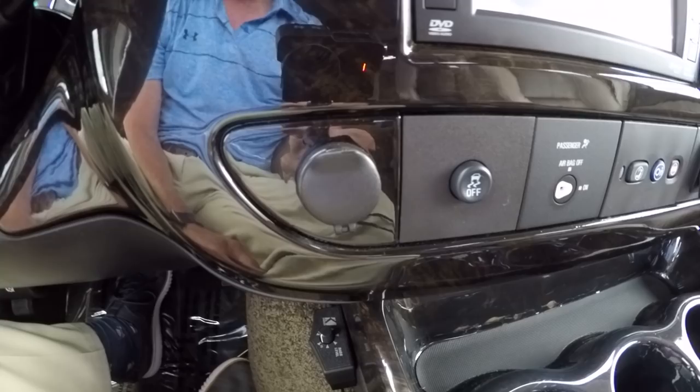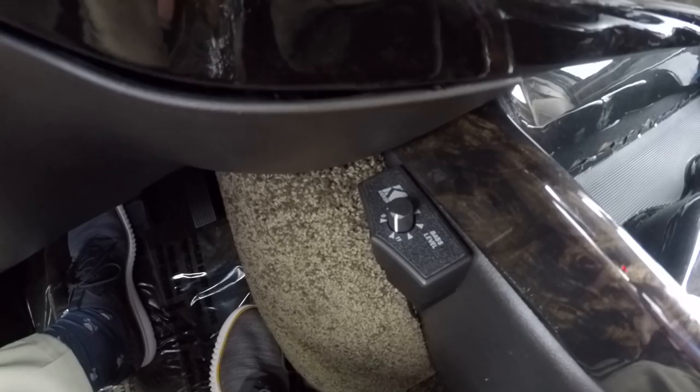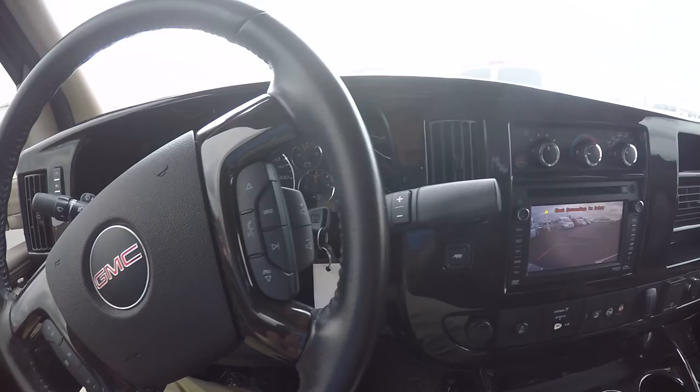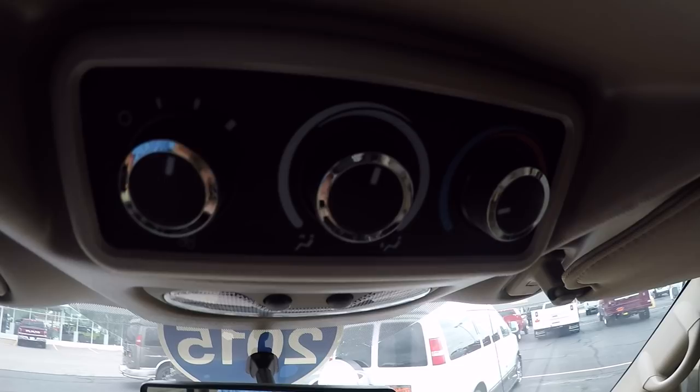There are rear subwoofer controls up front — the van is equipped with a Kicker subwoofer and amplifier built into one small low-profile box under the rear sofa. You can adjust the bass right here without going into the radio settings, which is a great touch. For power equipment: power windows with auto feature on the driver's side, power mirrors, power locks, keyless entry, and remote start. Rear heat and air controls are accessible up front, and there are also controls in the back so rear passengers can adjust the climate themselves.